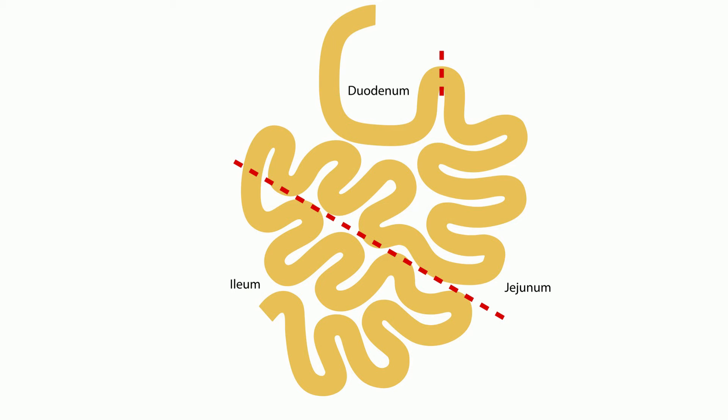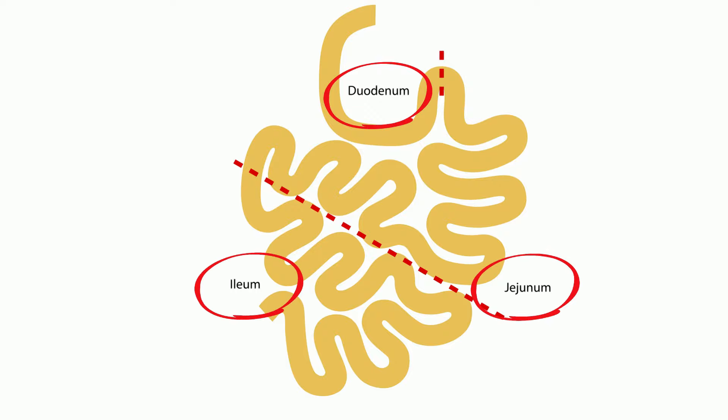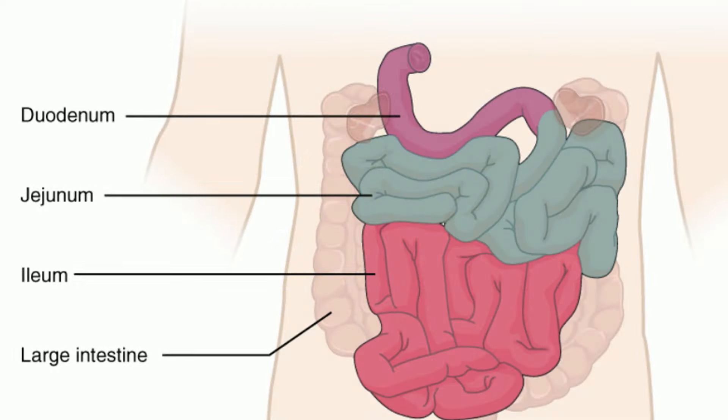The small intestines are divided into three sections: the duodenum, the jejunum, and the ileum. Here's another view of the three parts of the small intestines.